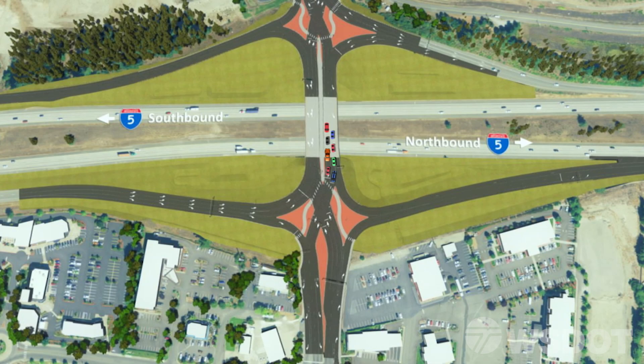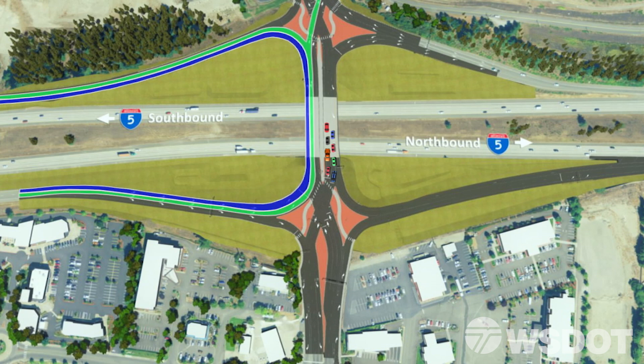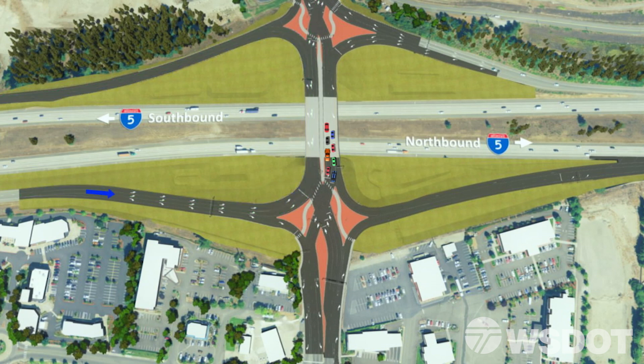Northbound I-5 Exit to Northbound Marvin Road. Northbound I-5 drivers exiting onto Marvin Road will use the left two lanes to travel northbound on Marvin. Drivers can use these lanes to not only travel north on Marvin Road, but also access southbound I-5.